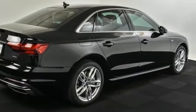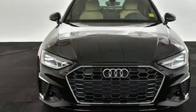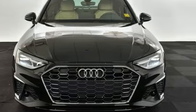Audi doesn't follow trends. It sets them. They say a journey begins with one step. In this case, it begins with a test drive. Start your next adventure today.